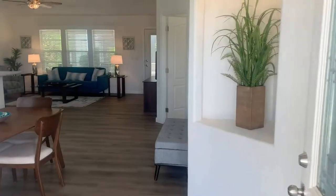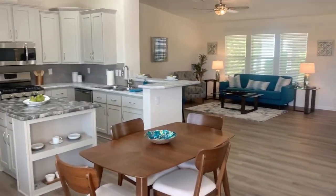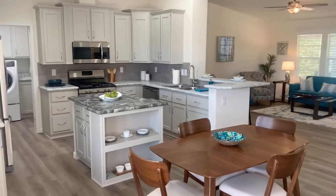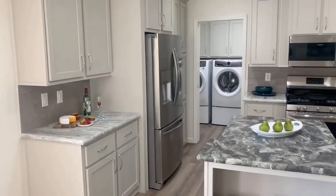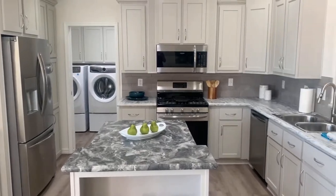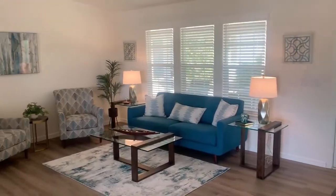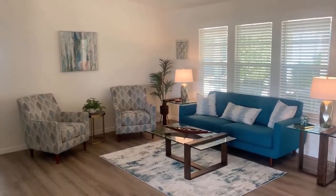Inside the home you're going to find luxury vinyl tile throughout the kitchen and main living space. The kitchen features stainless steel appliances, a large island, full tile backsplash, and staggered 42 inch gray cabinets. The kitchen looks out into the large living room with a breakfast bar that ties them together.